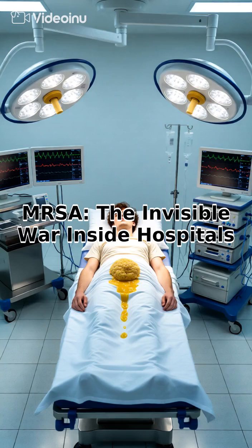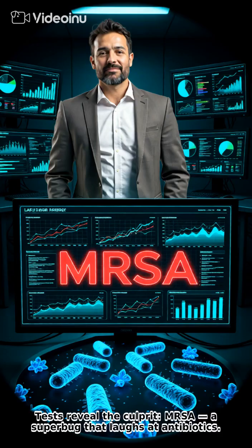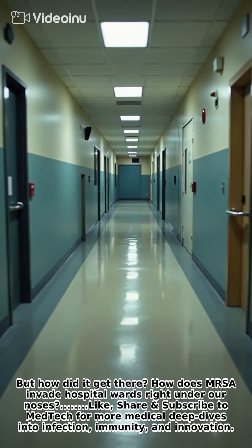The invisible war inside hospitals. Imagine this: a patient comes in for a simple surgery, heals perfectly, then suddenly spikes a fever, and within days the wound oozes pus. Tests revealed a culprit — MRSA, a superbug that laughs at antibiotics. But how did it get there? How does MRSA invade hospital wards right under our noses?